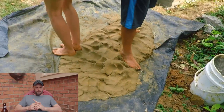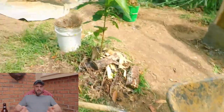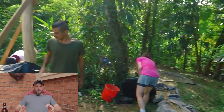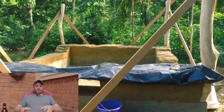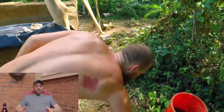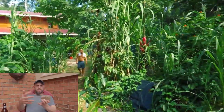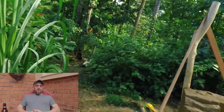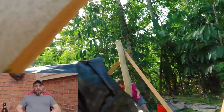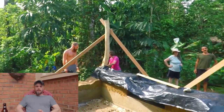Next would be adobe block. The strategy is basically the same as cob, but you're making bricks. You want a controlled environment where you can make and dry these bricks so they're not getting heavy sun or heavy rain, and they can cure properly. I did make a lot of smaller bricks while I was there and they turned out perfectly — they just needed that controlled drying environment. Adobe block is a great option for earthen building in the tropics.